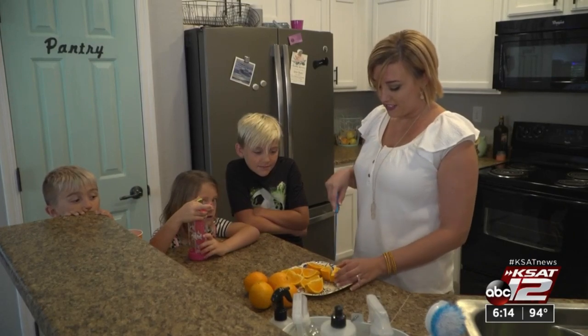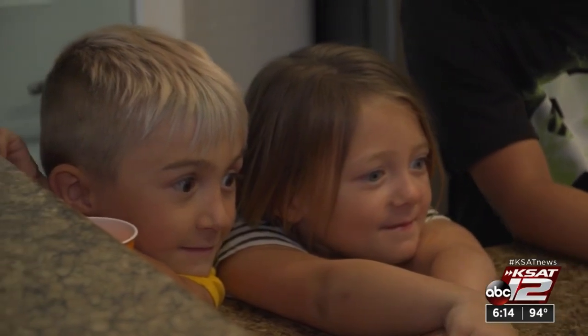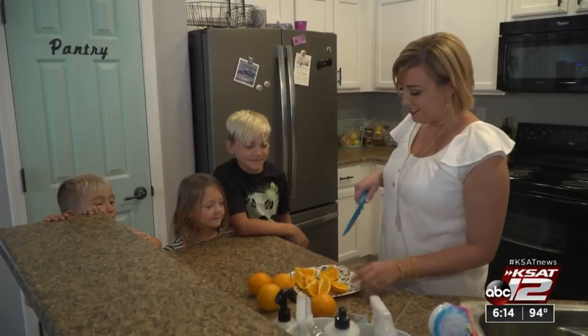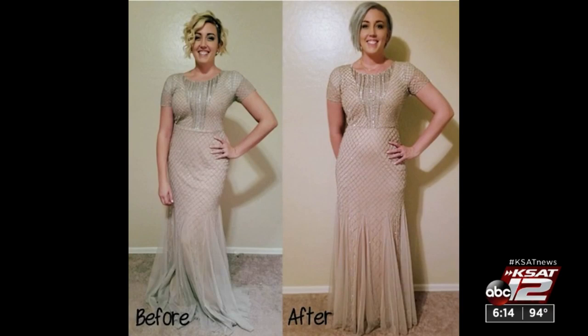Megan Johanson was diagnosed with scoliosis at age 9. When her fourth child turned 3 years old, her spine collapsed to a 90 degree bend. She couldn't breathe and was starting to have really bad heart palpitations. She knew she finally needed surgery.